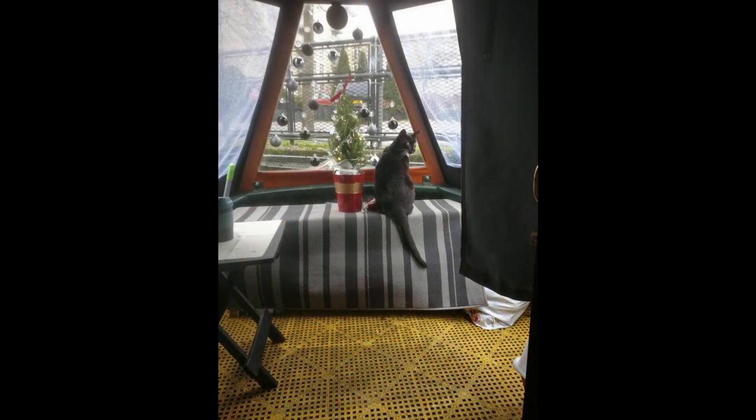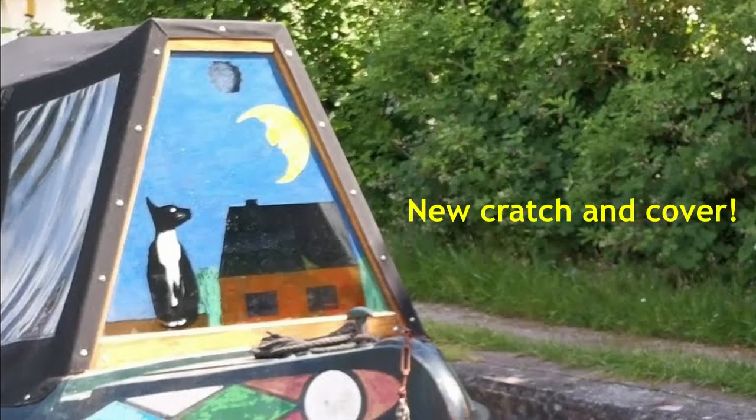The fourth reason why you might like a cratch: it does protect the things that you store in the well deck. In our case we've got a bench with a rug over it on which we sit. Flan — the cat, crew member number three — likes to go and sit on the bench and look out of the cratch window. Peter's painted a really nice picture of Flan, a moon, and a house on the glass at the front of the boat, which is part of the cratch frame. It also houses our coal — we don't keep any coal on the roof — and we keep it under the bench. So having a cratch cover keeps it nice and secure, and in the middle of winter when you want to get your coal it's nice and dry. That's number four.